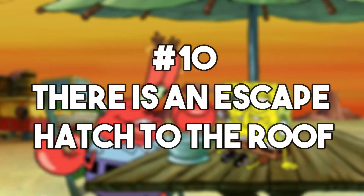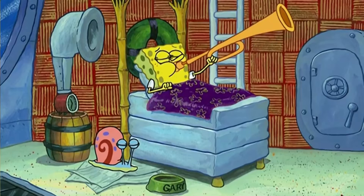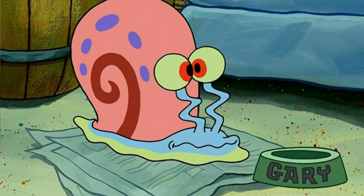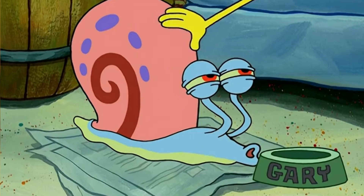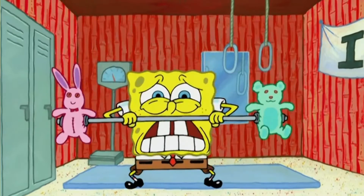Number 10: there's an escape hatch to the roof. One of the defining characteristics of a pineapple, and additionally of SpongeBob's house, would be the green leaves on top. These are not just decorative though, as this is the roof, and there's even an escape hatch that leads to the grassy area. This seems like the perfect spot to hide away and relax, as it's concealed from prying eyes and has a great view of the sky — the ocean.